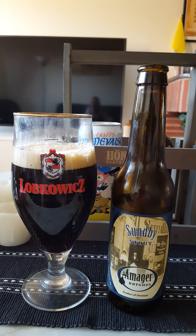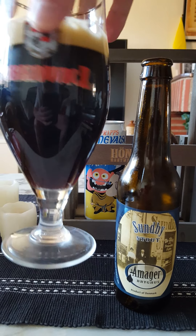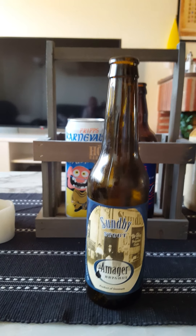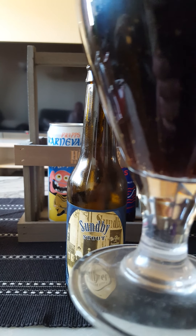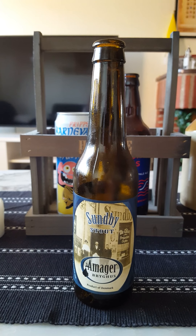So what do we have — one finger of an off-white head, a little bit light brown. Looks like a nice beer. Yeah, a lot of floaters in there, I don't know if you can see it, but a lot of floaters in there.